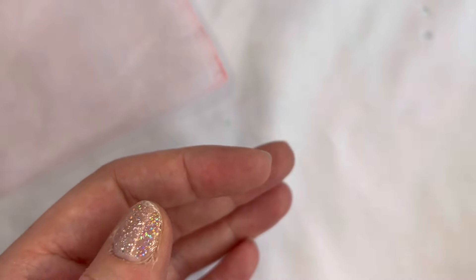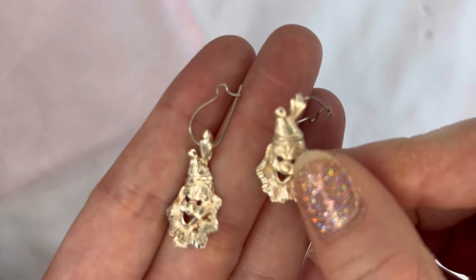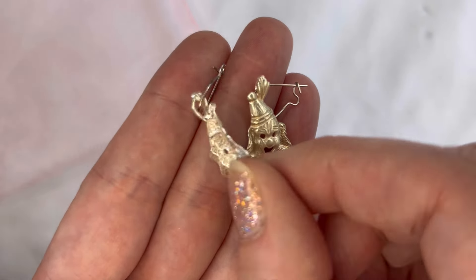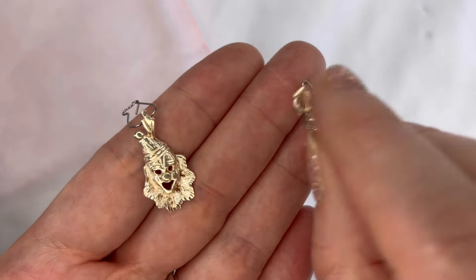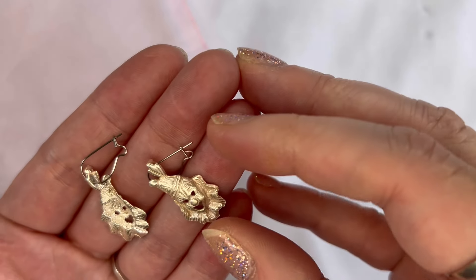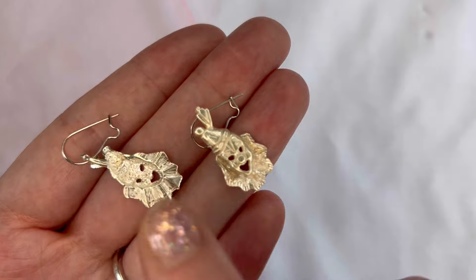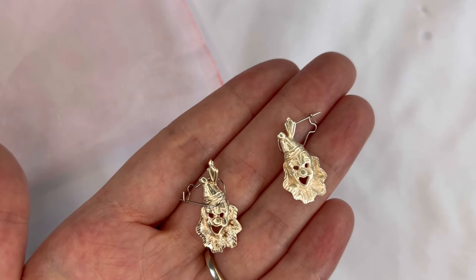Number twenty-six I have these clown drop earrings with a lever back and these are sterling silver. Really lightweight, they do show a little bit of wear, but they are tested and marked — there's the 925. We'll do $5 on the clowns, and that is number twenty-six.